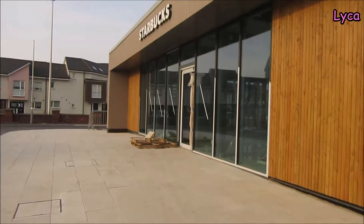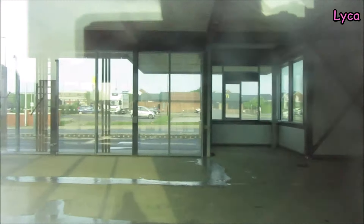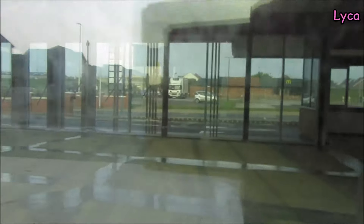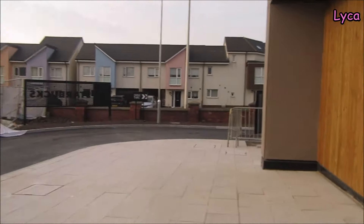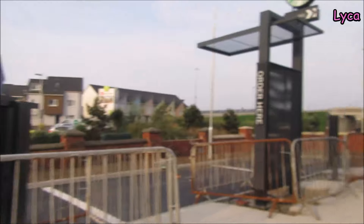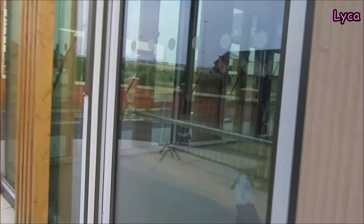We're just walking around to the other side now. As you can see inside, it's completely empty — so whilst the outside is pretty much completely finished, the inside hasn't even been started yet. But we do get to peep in.